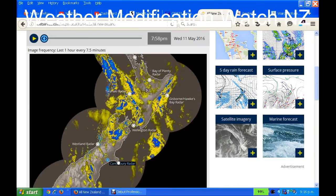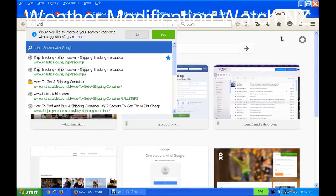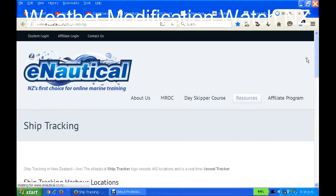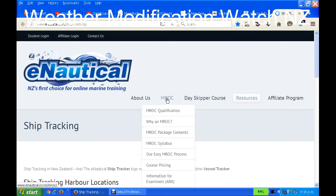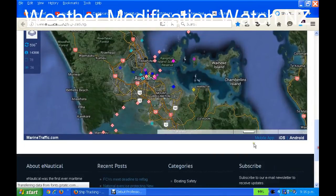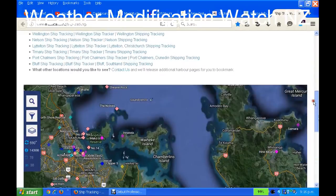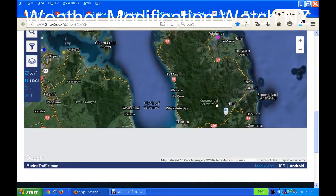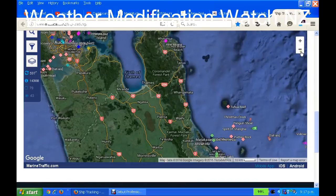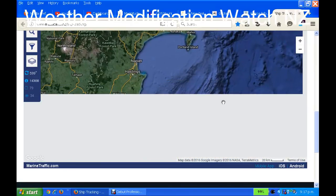I will check the ship tracker to see if there are any ships in the area at the moment. I'm doing all this in real time as I speak. I'm sorry this is being done as we go, but this is just too urgent to miss.